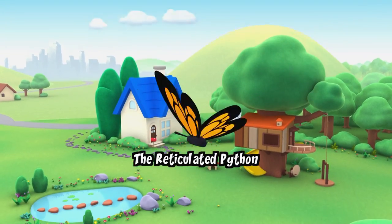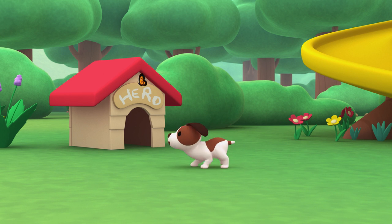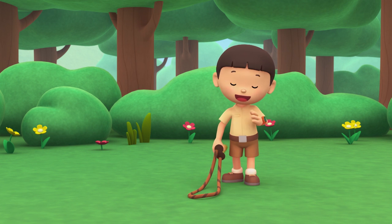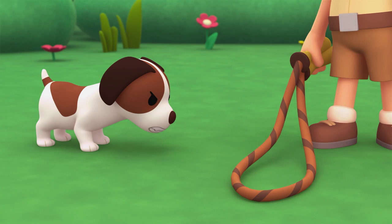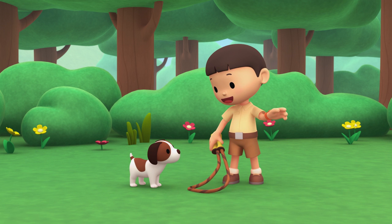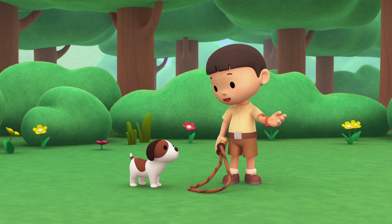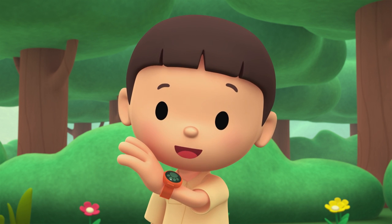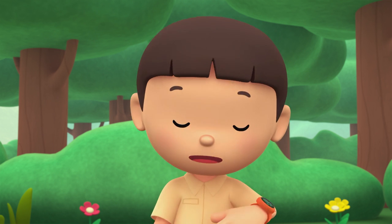The Reticulated Python. Hi everybody, my name is Leo. I am a junior ranger and this is my puppy, Hero. What's the matter, Hero? Stop it — what are you doing? It's just a jumping rope, Hero. Did you think it's a snake? Why don't you look for snakes in the garden? Just bark if you find one. Don't worry — there are no snakes in this garden. That's impossible. Maybe Hero found another jumping rope. Let's have a look.